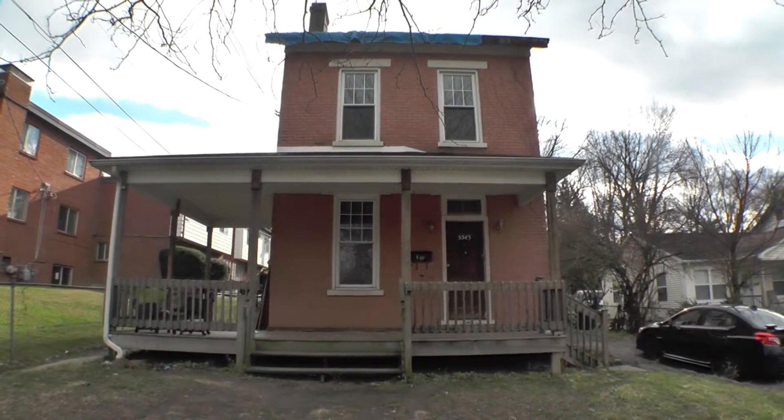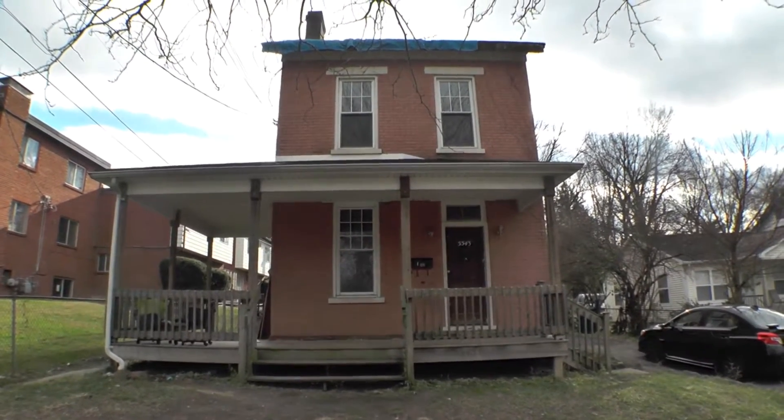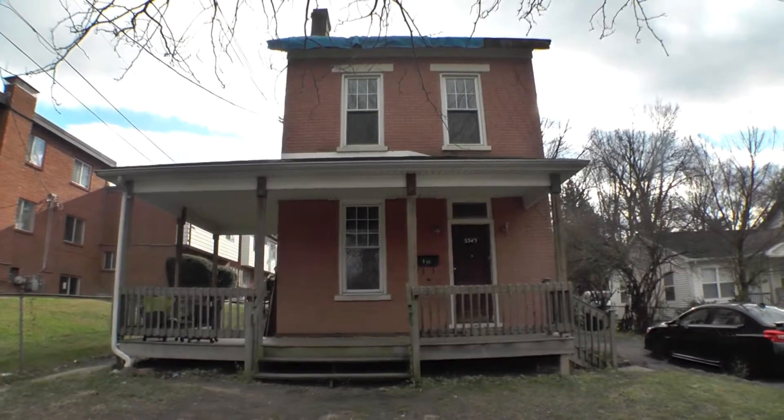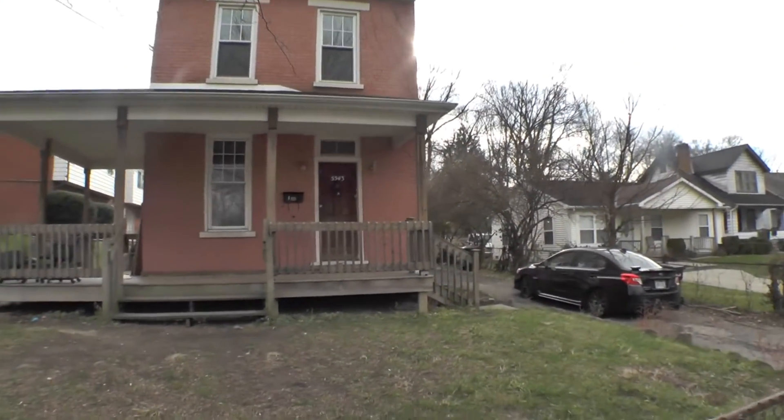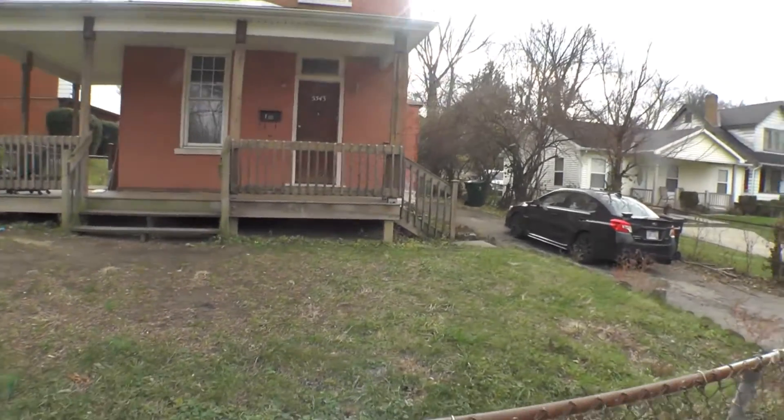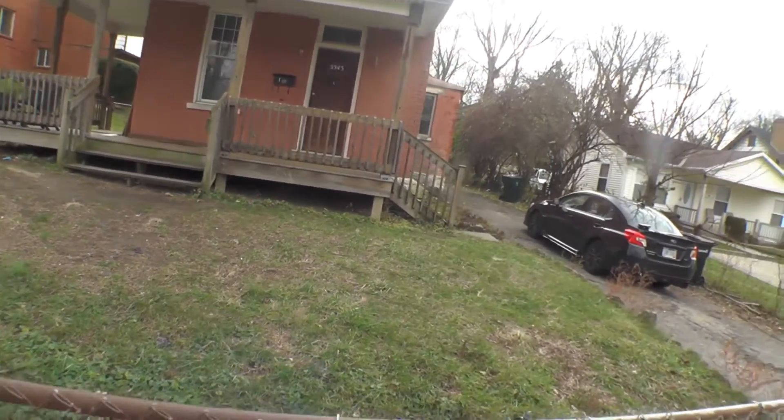Welcome back, ladies and gentlemen, to our next great deal. This is in Madisonville. This is a single-family home — four bedrooms, two full baths with off-street parking. As you can see there, that's my car in the driveway. It's a brick house.